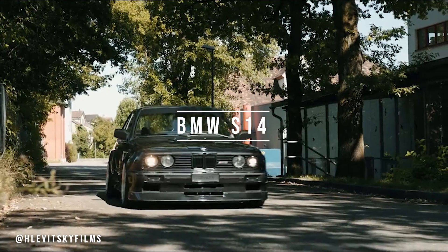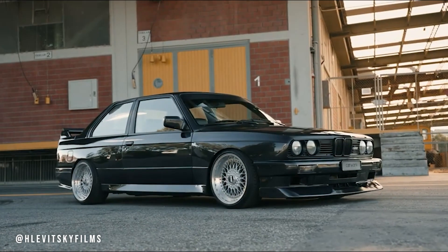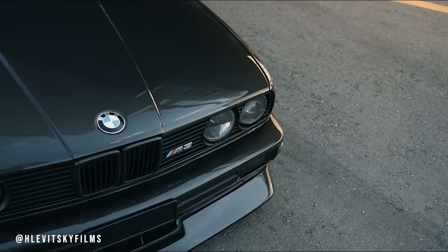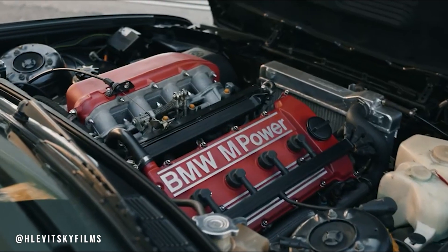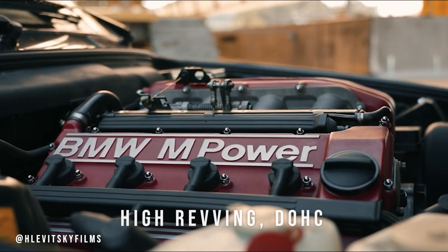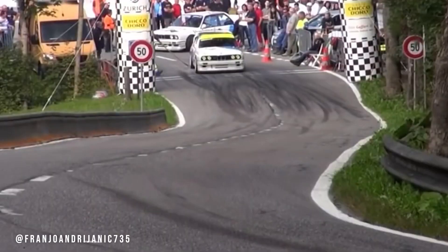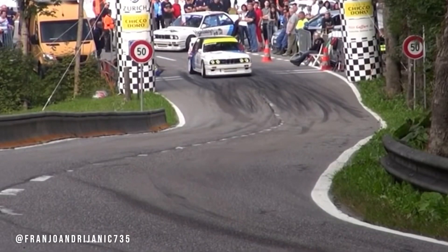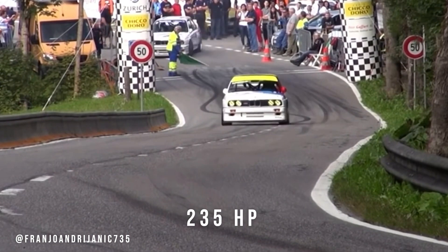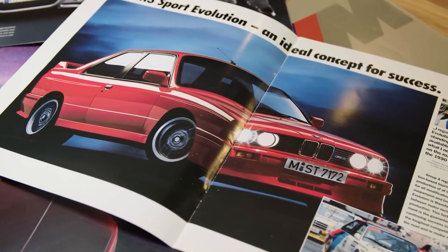Next, we have the original BMW M3 engine. This was not a V8, nor was it a turbo inline-six — it was in fact a naturally aspirated inline-four cylinder. The S14 was a high-revving, dual-overhead cam engine producing 192hp in its original form. It had numerous versions, including those used in the Evo models, and at its peak made 235hp thanks to an enlarged displacement to 2.4L in the S14 B25 Evo 3.